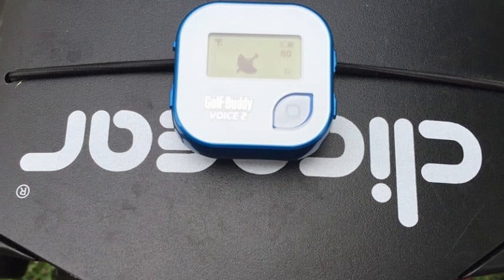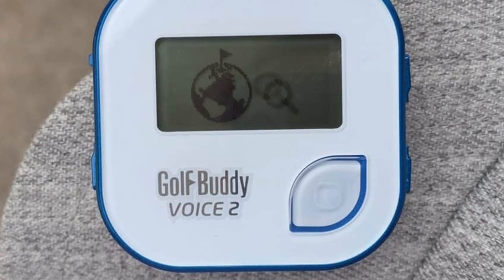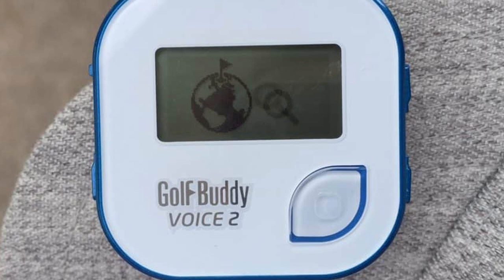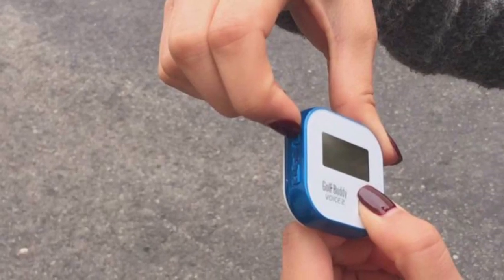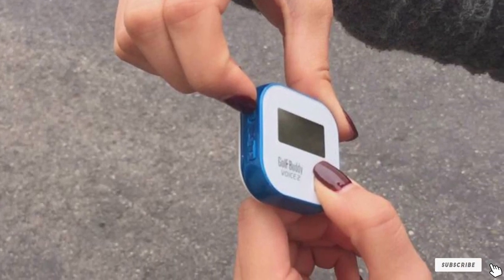The remaining modes are: Dynamic Green View, which displays the shape of the green, angle of approach, hole, and par numbers; Shot Distance Measurement, which measures how far you hit your shot; and Time Mode, which displays course info alongside the current time in digital format.